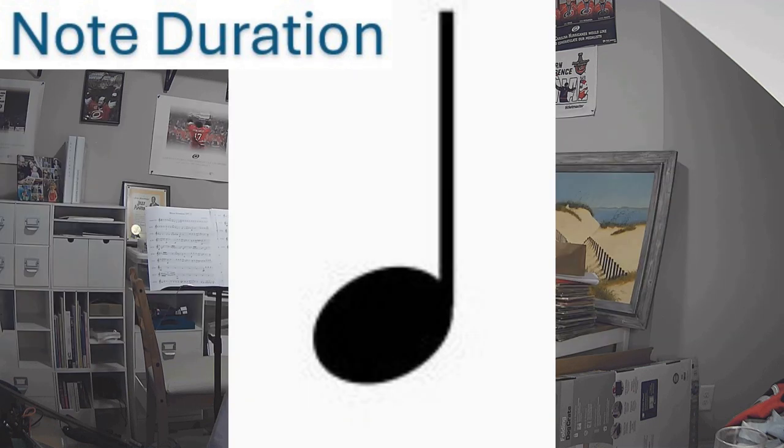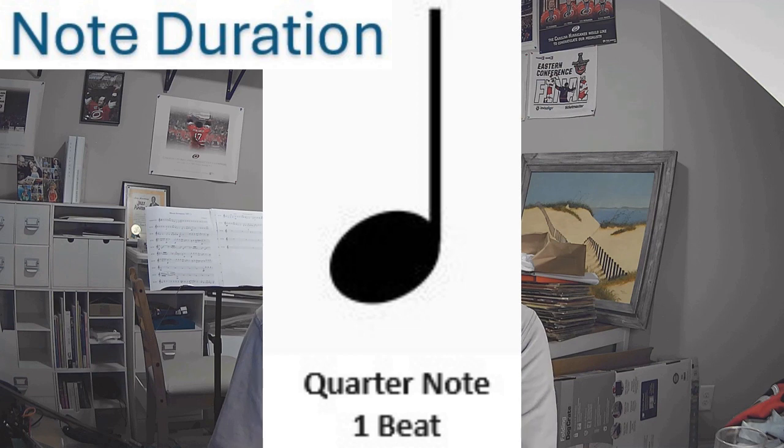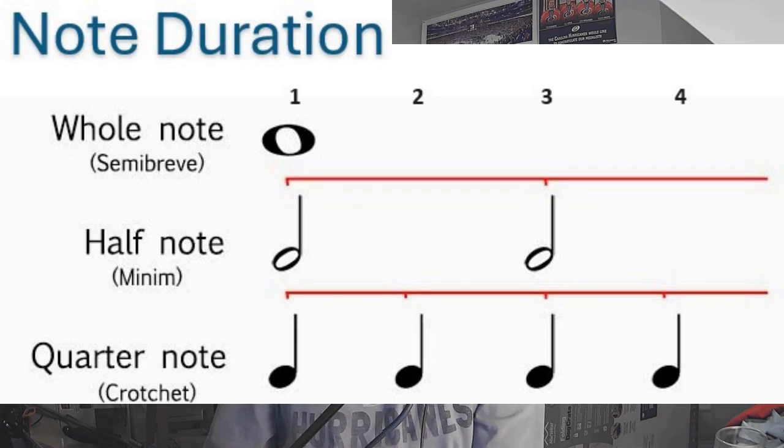Next, a quarter note, which looks like a half note but the circle is filled in black. A quarter note is worth one beat — or for the fraction-oriented, a quarter of a whole is one quarter, and a quarter of four is one. Notice that two quarter notes are equal to one half note — they are both two beats. Likewise, four quarter notes are equal to one whole note and two half notes, all having four beats.